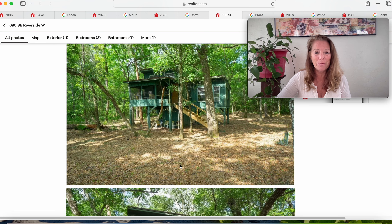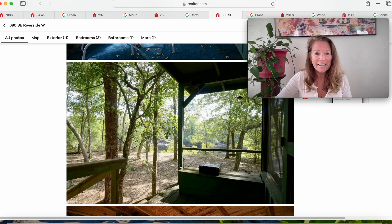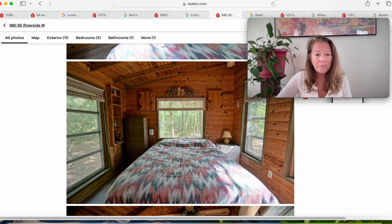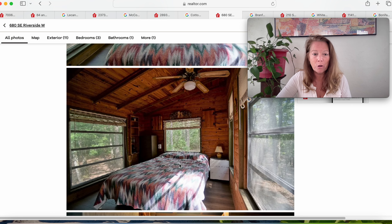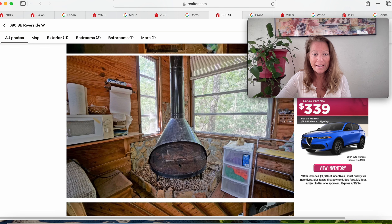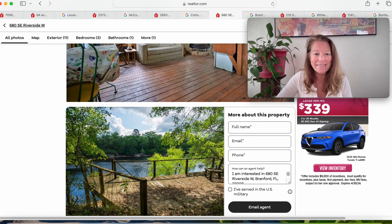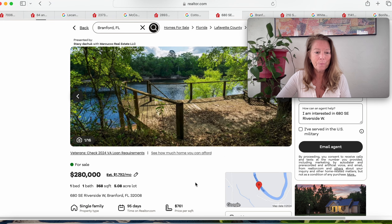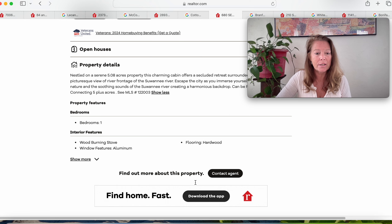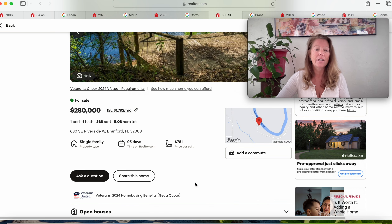Gorgeous. This is very unique. Here is your elevated screen room and your lower level. Here's the bedroom — this is a ton of potential. You just want to be off the grid. There's your wood-burning stove, a little kitchenette, hardwood floors. Beautiful little cabin. This is a private oasis. 680 Southeast Riverside West, Branford, Florida 32008. It's a secluded retreat, and they're looking for $280,000 for this little 368-square-foot cabin in the woods. Been on the market 95 days.